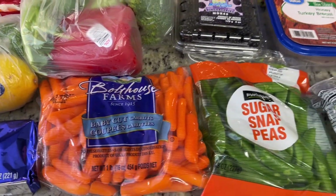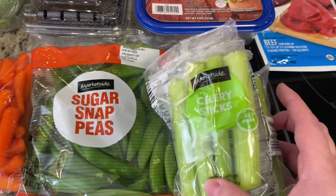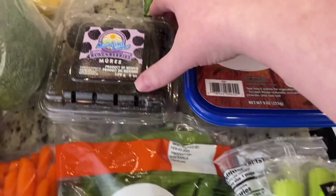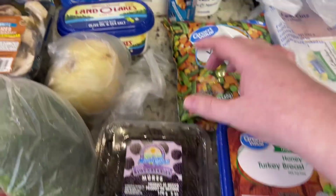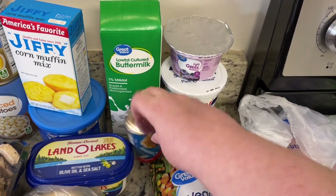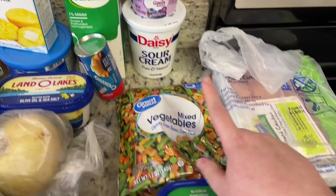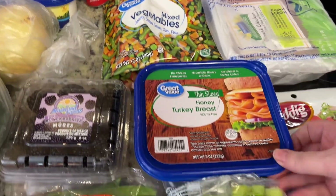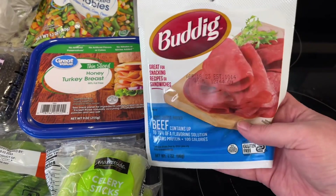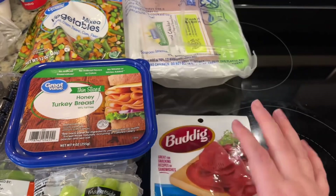Got some baby carrots to snack on, sugar snap peas for a recipe and to snack on, and some celery for my husband. I'm going to try it with Happy and see what he thinks of it. Got some blackberries, a little thing of buttermilk, some crescent rolls, blueberry Greek yogurt, sour cream, mixed vegetables, some honey turkey breast meat, and just a cheap deli meat.